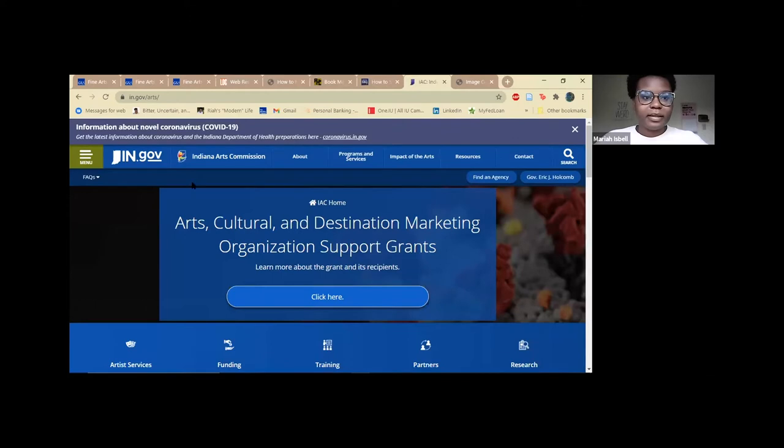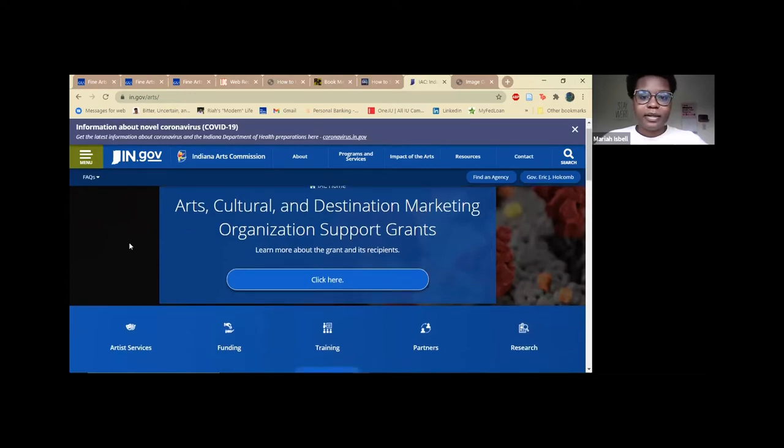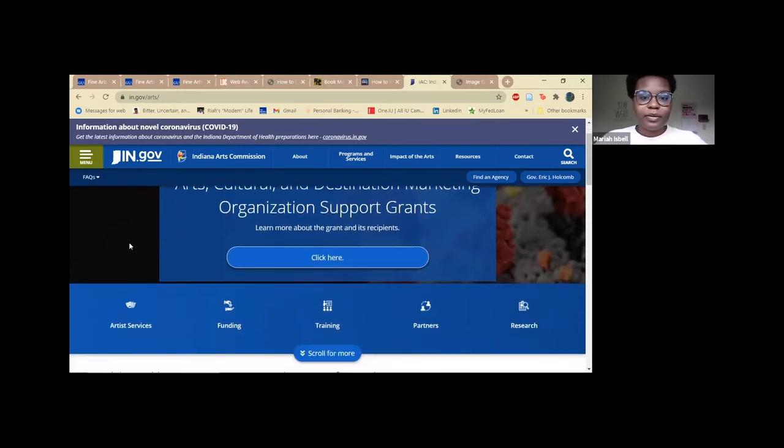The next resource I'd like to tell you about is from the Indiana government website — it's the Indiana Arts Commission. From this website they offer training, conferences, and webinars all about the arts.